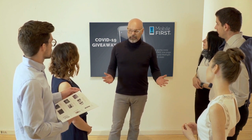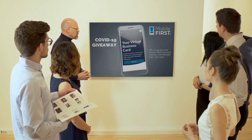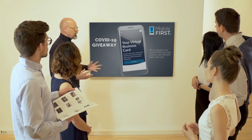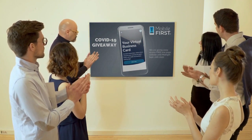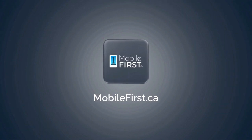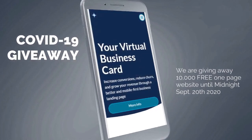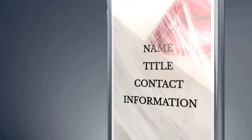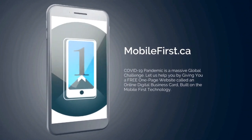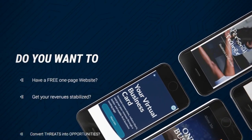Mobile First Canada is all about helping create a one-page website for free, so anyone can easily build their own one-page website without spending a penny and avoid financial loss in bad times like now. Here it is — the absolute best results with Mobile First Canada, till midnight September 20, 2020.